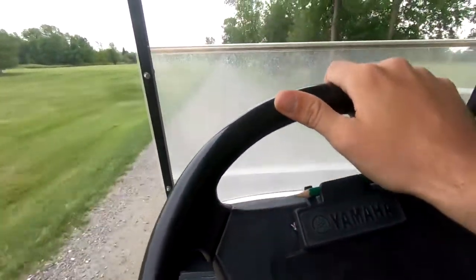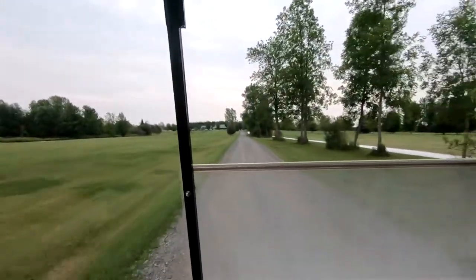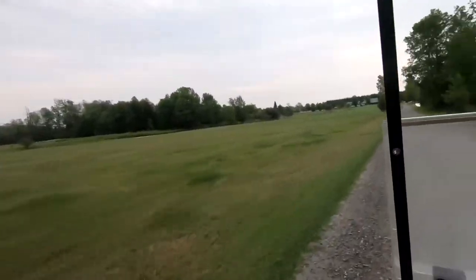We got permission from a golf course to go check out a bandeau on their property. They gave us a cart, told us to take some photos — they said just take the cart and have fun. So we'll see what we find over in the bush.